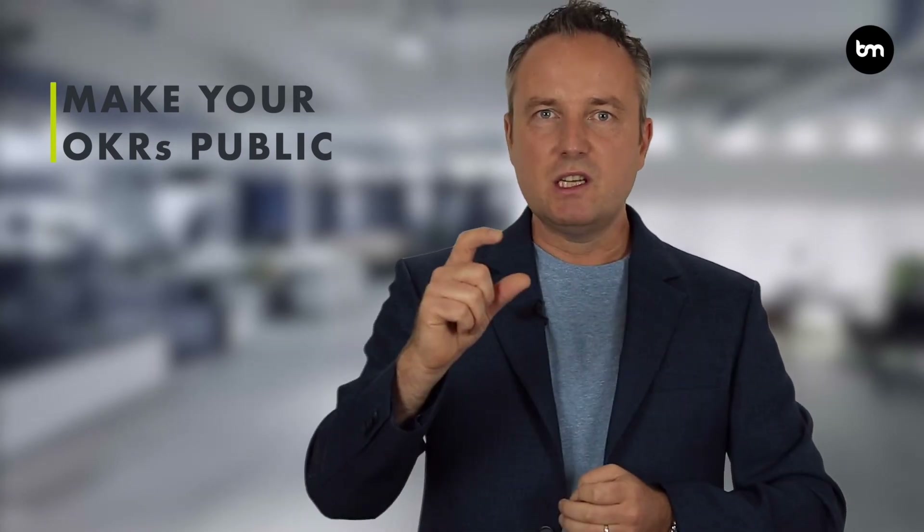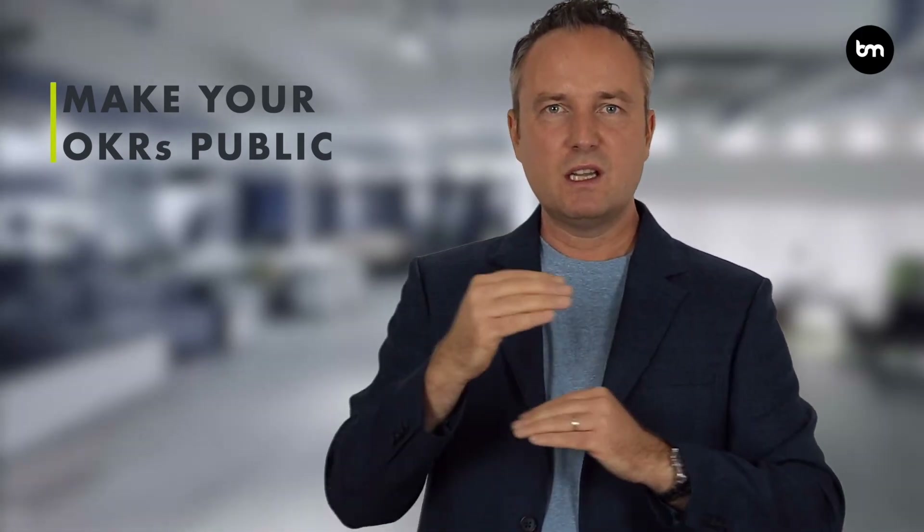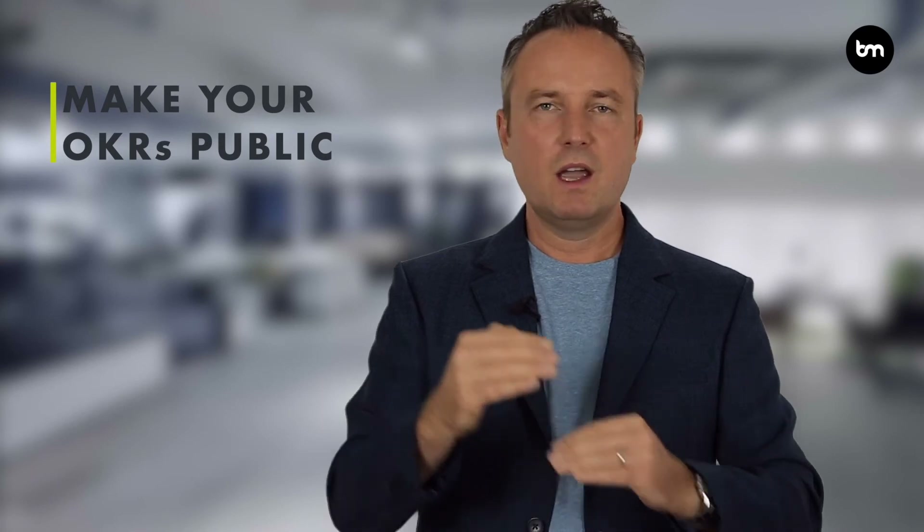Another really important aspect of OKRs is that they are public and transparent. The CEO will have a number of OKRs, and every business unit, every team, every individual will have them — and they are somewhere accessible and publicly available, so anyone can see each other's OKRs. This makes it really transparent and ensures complete alignment in the organization.